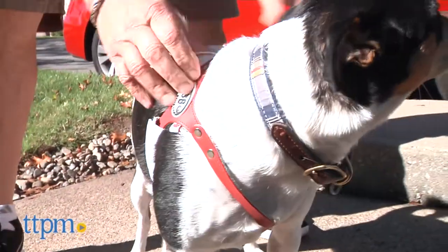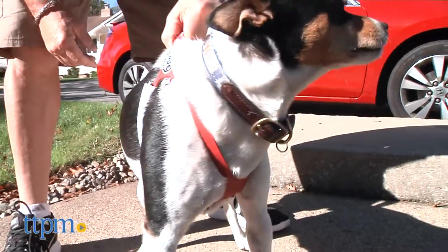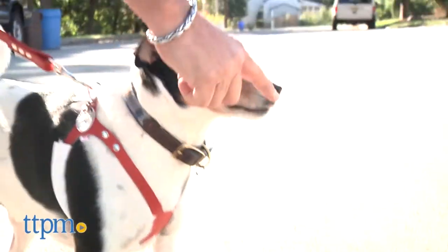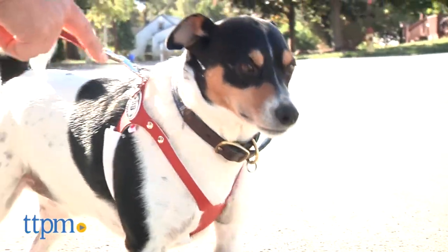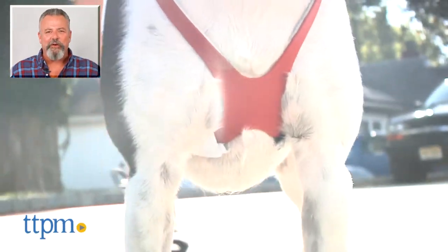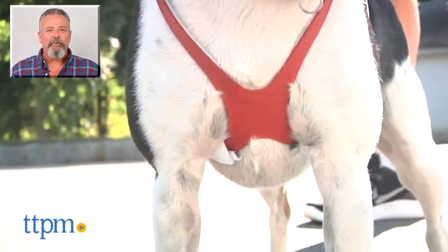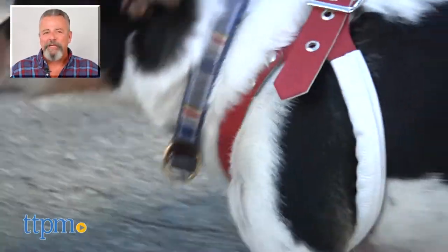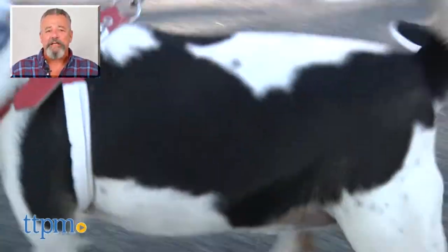We think these would work very well for all dogs, but especially those who have difficulty fitting into standard harnesses because they don't conform to standard breed sizes. For more pet product reviews, subscribe to our YouTube channel TTPM Pet Toy and Gear Reviews, and for best pricing and where to buy, visit us anytime at TTPM.com, your web shopping source for toys, tots, pets, and more.